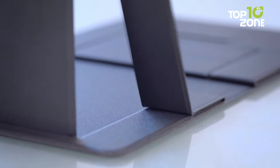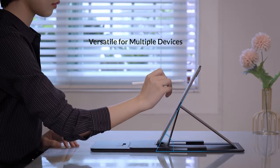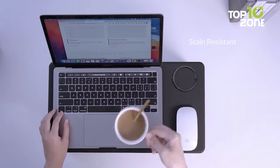The sleek 0.2-inch thickness and 40-ounce weight make the iSwift Pi ultra-portable. Stash it in your desk organizer or slide it below your pillow. Crafted from premium PU material, it's durable, water-resistant, and easy to clean.